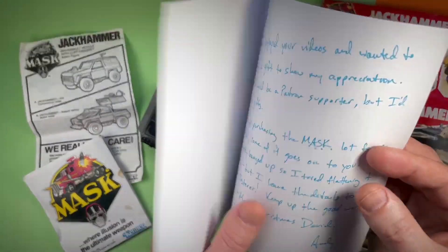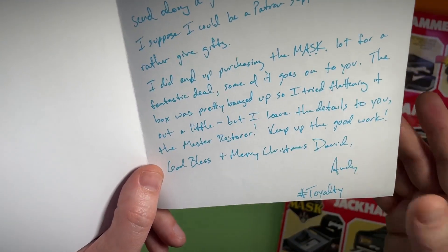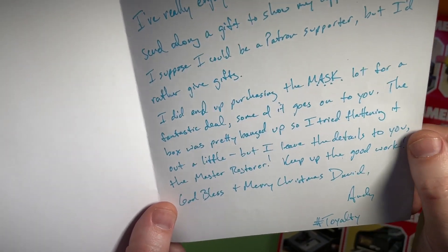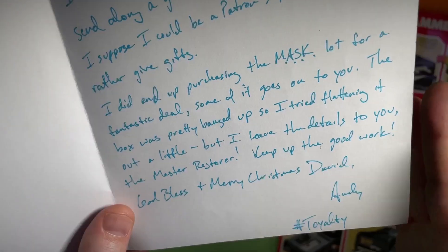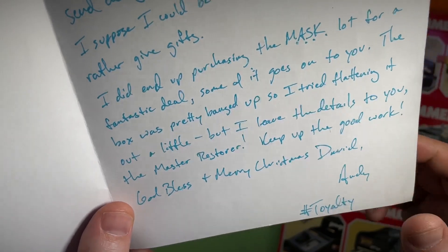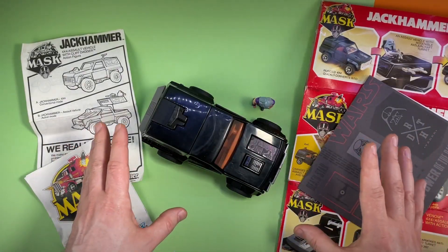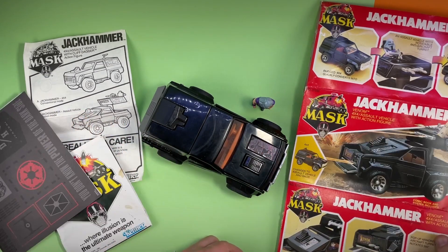I just want to finish off reading the rest of Andy's letter. He says, 'I did end up purchasing the mask lot for a fantastic deal, and some of it goes on to you.' We did have a brief discussion before Christmas — I gave a little bit of advice on pricing for mask — but I had no idea this was going to end up over here in the collection room. 'The box was pretty banged up so I tried flattening it out a little, but I leave the details to you, the master restorer. Keep up the good work. God bless and Merry Christmas, Andy.' Andy, I said earlier that you are one of the kindest and most generous people in our community, and this absolutely demonstrates that. Let's have a close look, shall we?